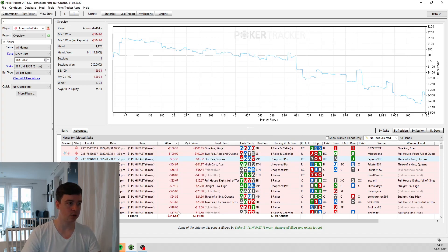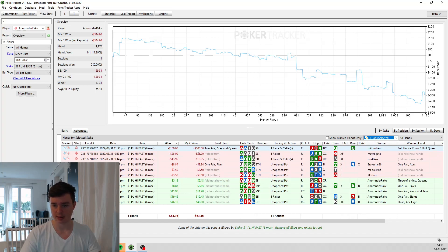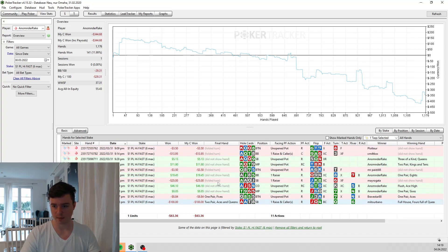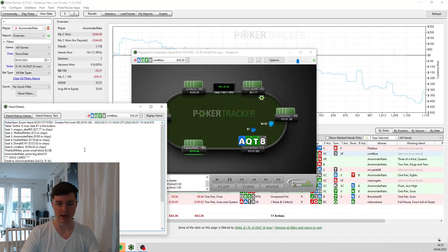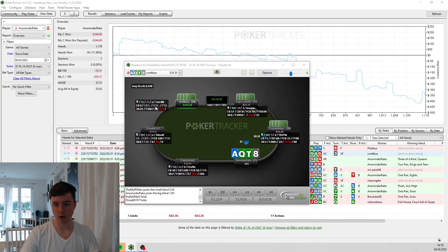Now we go into the most interesting hands that I marked myself — where I was in-game unsure how to play them. There are 11 hands. Let's start with ace, queen, ten, eight. You can also stop the video and ask yourself how you think this hand should be played.